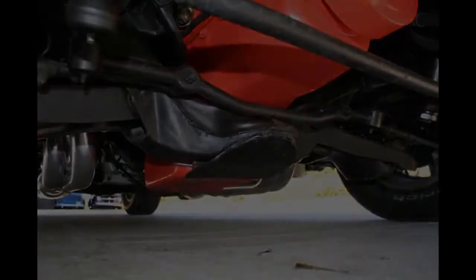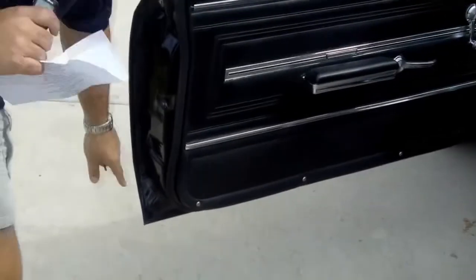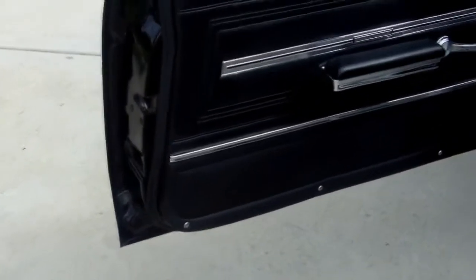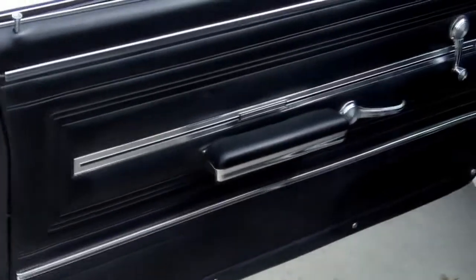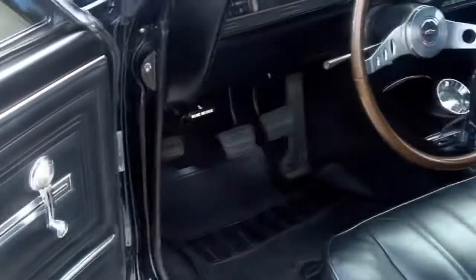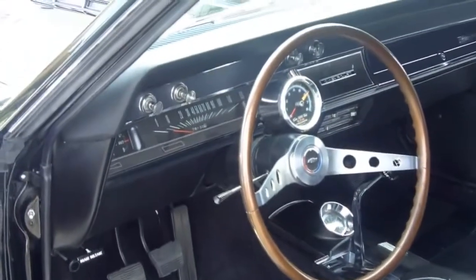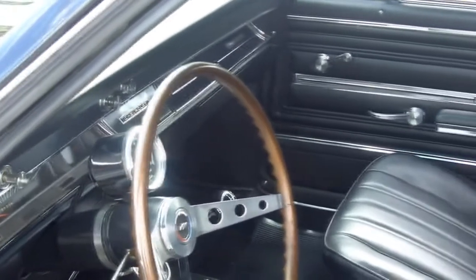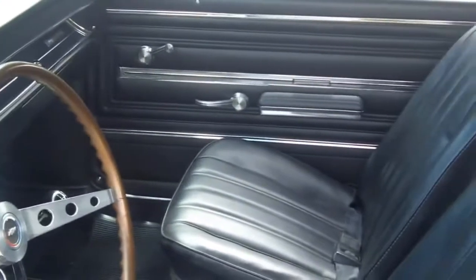Inside it's all new interior — perfect doors, bucket seats, console — it's absolutely phenomenal. It has an iPod hookup inside and an amp mounted in the trunk for the iPod as well. When I fire it up I'll open the headers so you guys can hear it too.